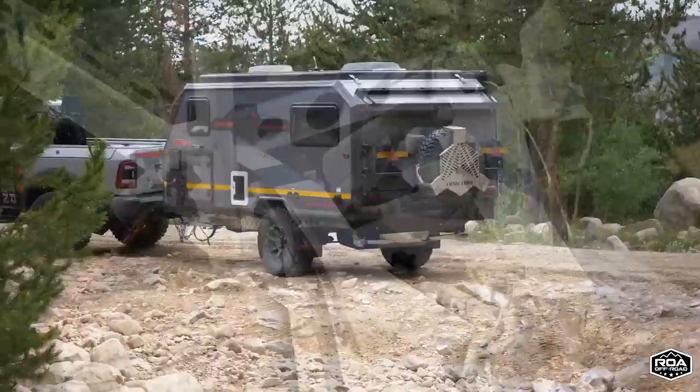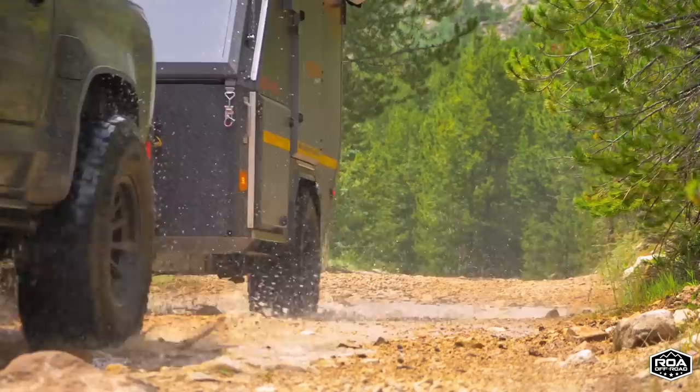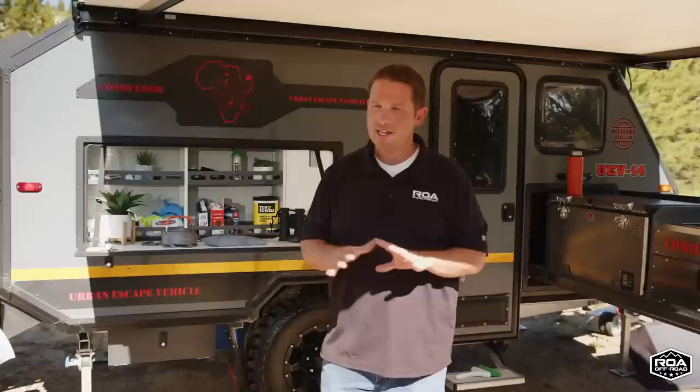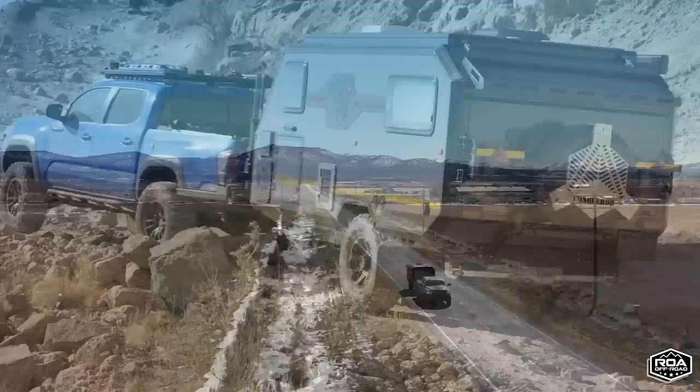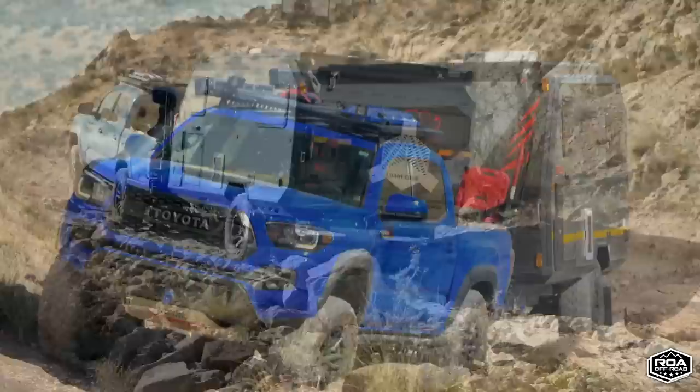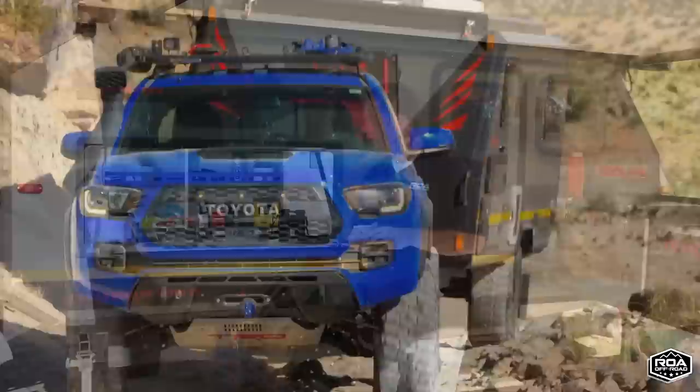These trailers tow better than almost any trailer I've ever towed — for the size and class of them. We've towed the whole Conqueror lineup: the 440, 490, and the UEV-14, and they all tow better than anything I've ever towed. I've towed this UEV-14 with a 2500 Power Wagon going 80 to 85 mph and it's just like a dream. We've even towed the other units with Chevy Colorados, Toyota Tacomas, Jeep Gladiators, and they tow so, so good — well balanced, everything just put in the right place.